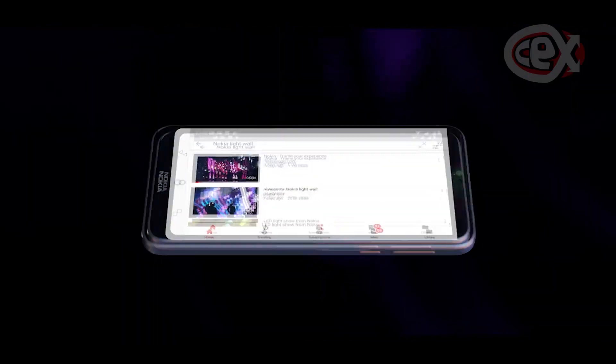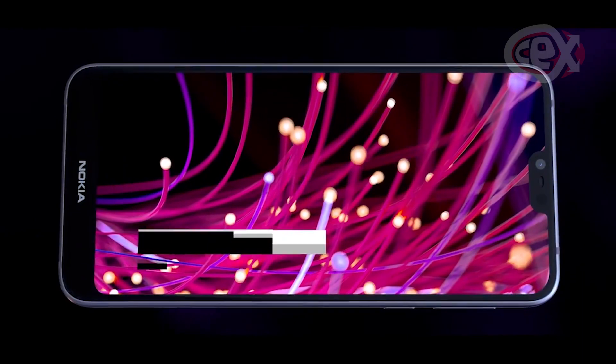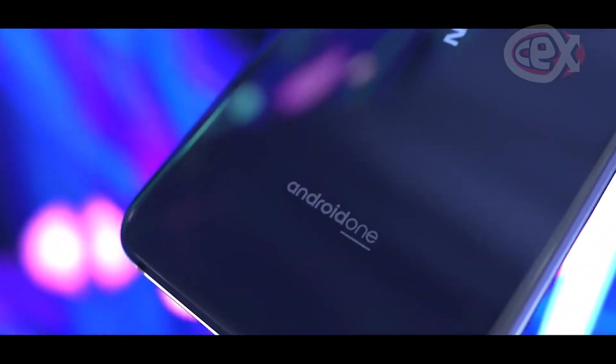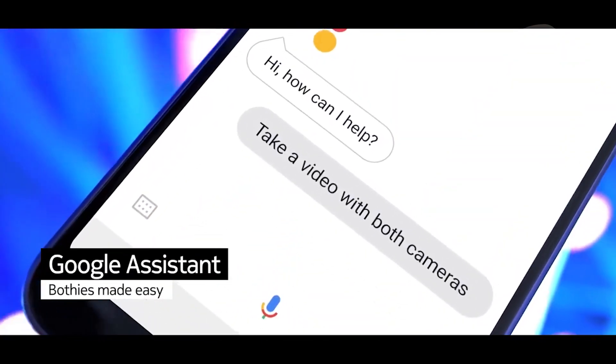A choice between 3 and 4GB of RAM, 32 or 64GB of storage, rear fingerprint sensor — all the basics. Another trade-off is the screen; it's just an LCD instead of an OLED, but the resolution is 2280x1080, so you won't get the colours and the contrast of an OLED, but the image is clear and crisp regardless.